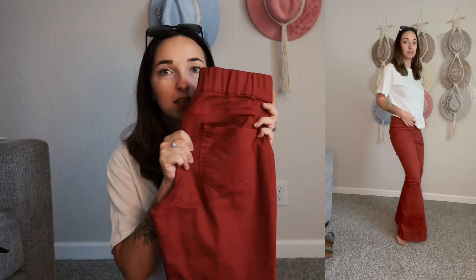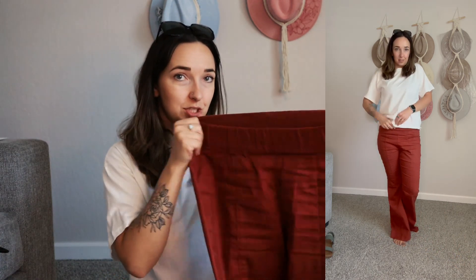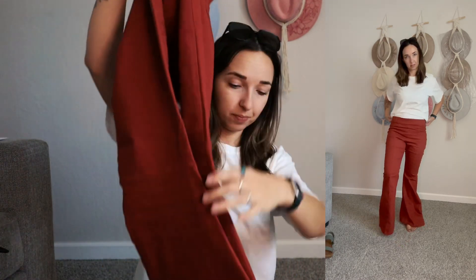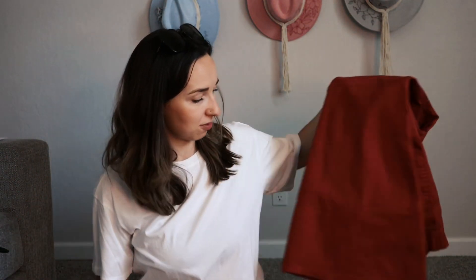I have the same pair in green and light pink and I love them. They are kind of a jean material but with no buttons — just a wide elastic on top, which is really nice. They are flare pants, so they just look super cute.